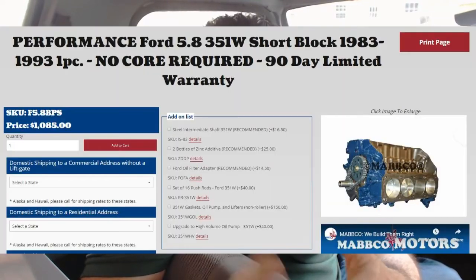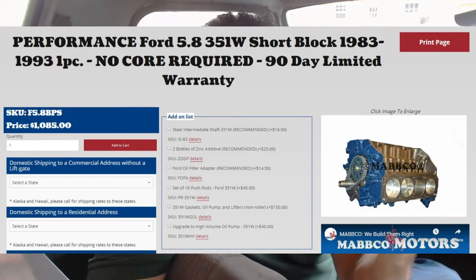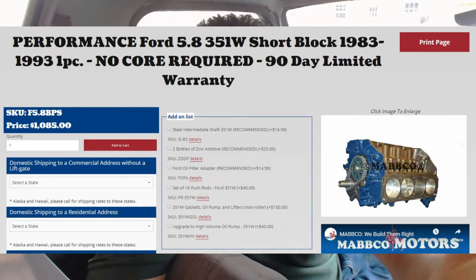I decided to go ahead and call them. I talked to a guy down there named Austin — awesome dude, he knows what he's talking about — and his father as well. I decided to order their high-performance short block. It's a 5.8 non-roller; this truck was a roller but I decided to skip that and go non-roller. They had it delivered in three weeks, from Texas to northern Florida.